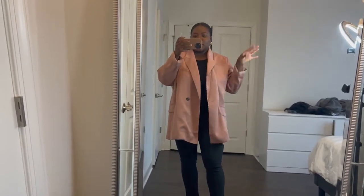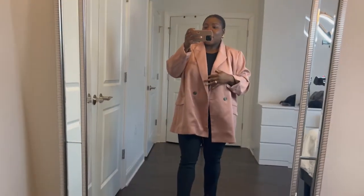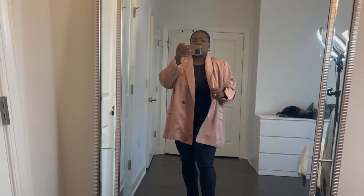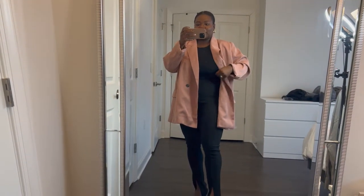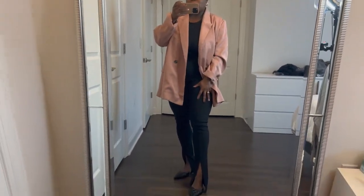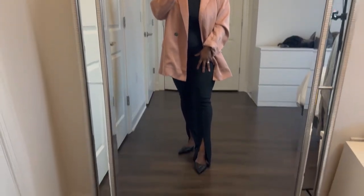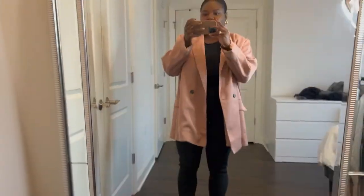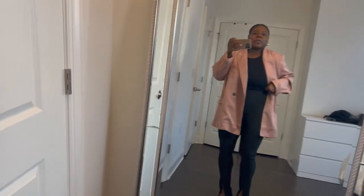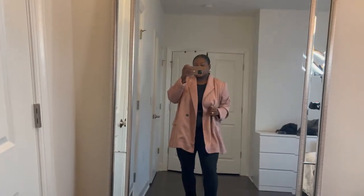Okay, so this is outfit one. Don't mind all the stuff in the background. We've got an H&M oversized blazer — I got it in the largest size because I wanted it to be super oversized. And then I've got on this crop top that I got from Express a long time ago, like years ago. And then I'm wearing these Zara split legging pants that I got last year. And then I'm also wearing these Zara kitten heel quilted shoes that I also got like two years ago. So this is outfit one.